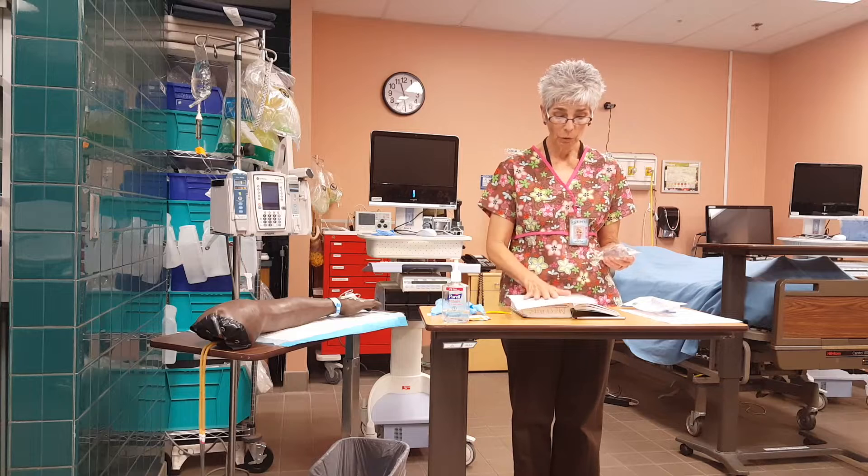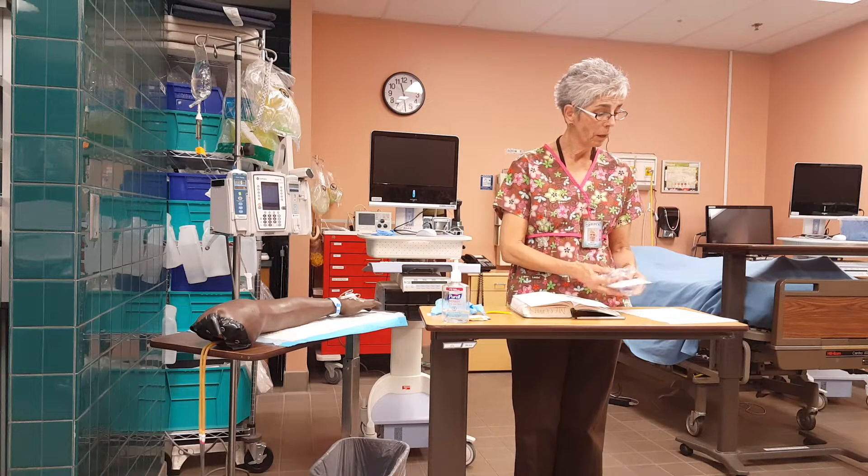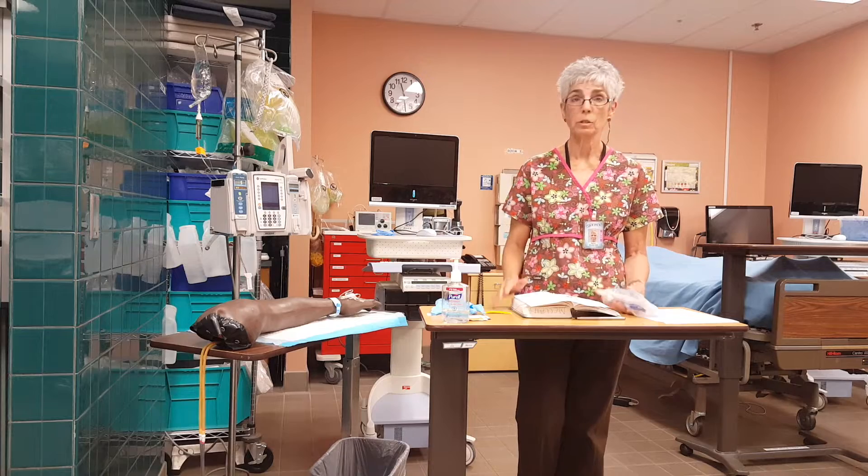So I have looked at my order, looked at my drug book, and gathered my supplies. I'm ready to go to my patient's bedside.